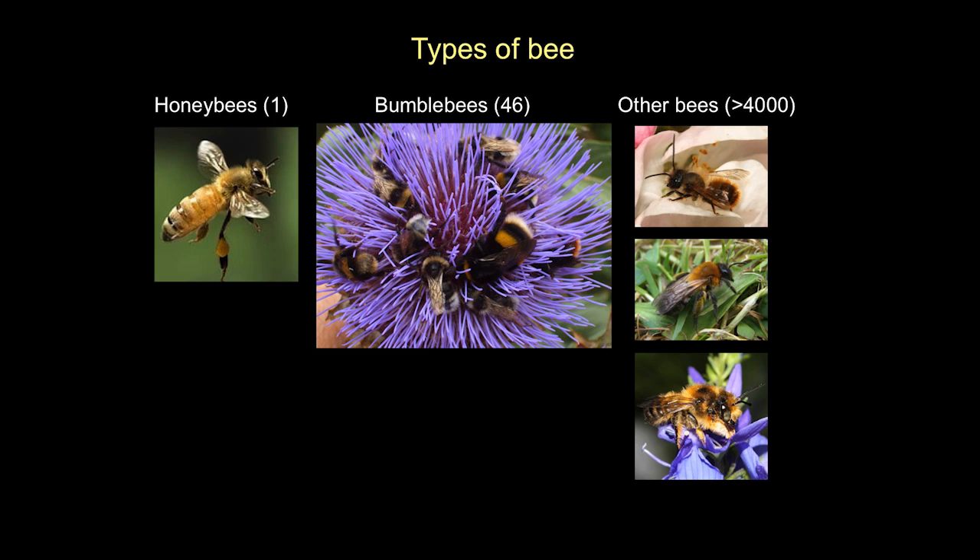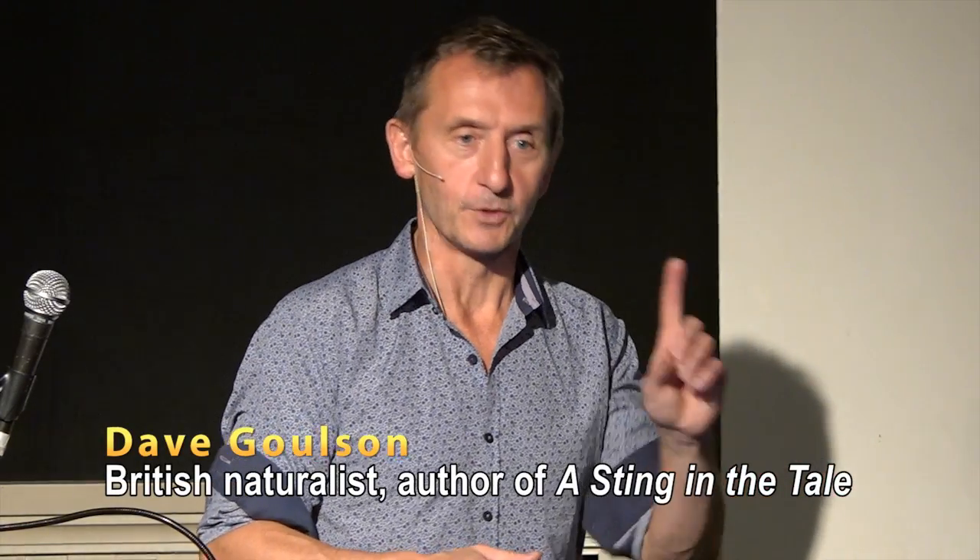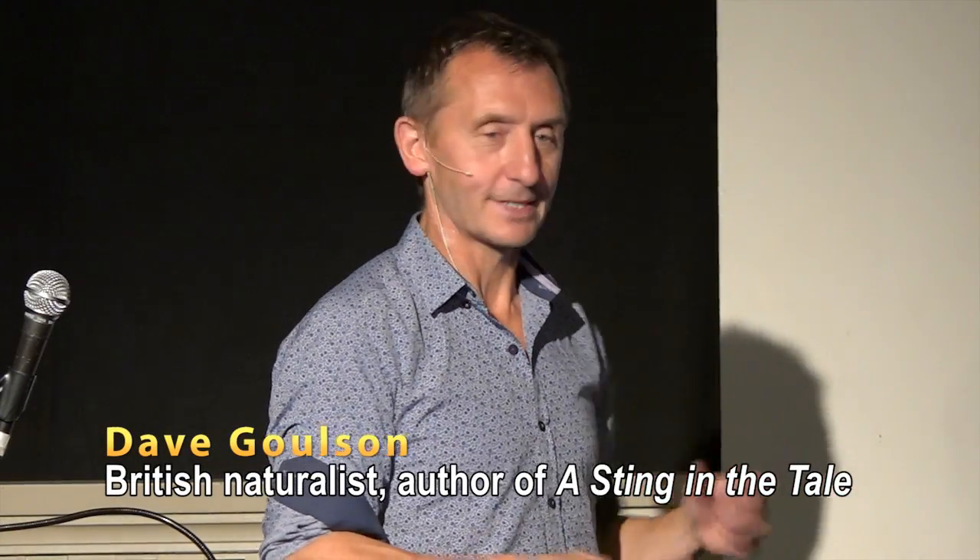But then there are a whole load of other bees that get forgotten. There are about 4,000 species of bee in North America and about 20,000 species of bee in the world. Most of them never get mentioned or get any attention. In fact, I've seen whole documentaries about bees on television where they only ever mention one species the whole way through. It makes me really angry.